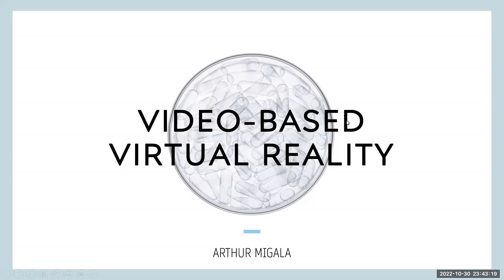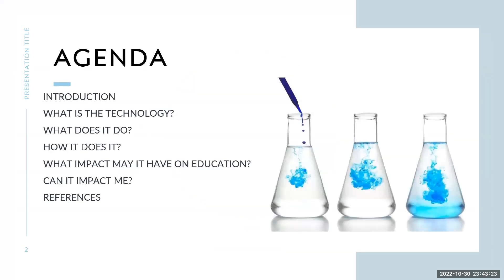Hello, everyone. Welcome to my video on video-based virtual reality. My agenda covers: what the technology wants to do, how it does it, what impact it has, and how it can affect me.